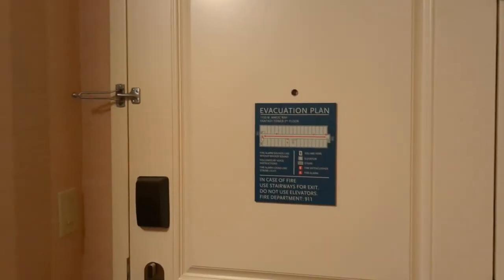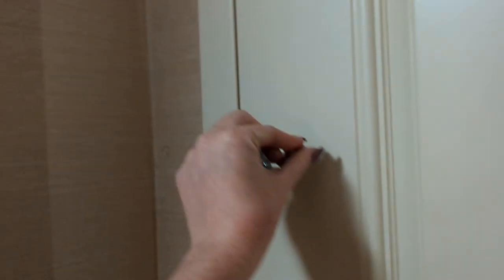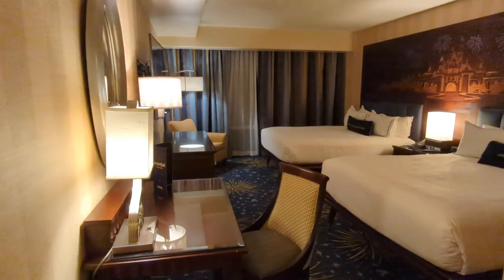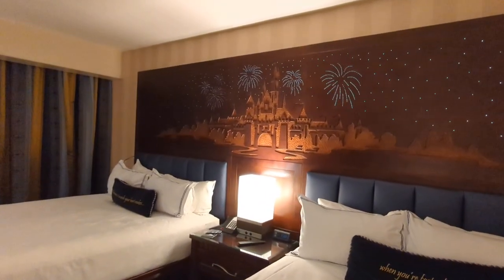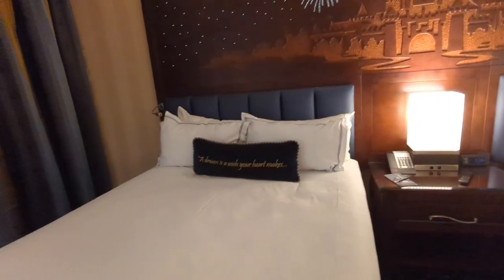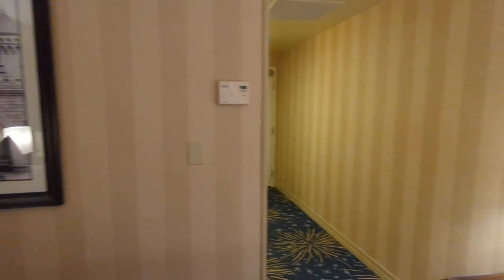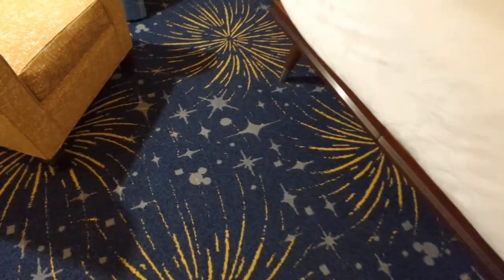You enter through a standard hotel door with Disney's scanner for your room key — phone or physical card from the front desk. You also get an 'Off to Neverland' room occupied sign for the door. Heading in, we have a jaw-droppingly beautiful room with an amazing wooden headboard featuring Sleeping Beauty Castle with fireworks and a Mickey firework. The beds have 'A dream is a wish your heart makes when you're fast asleep.' There's a photo of Walt walking through Disneyland, Mickey in the lamps, and fireworks carpet with little Mickeys.